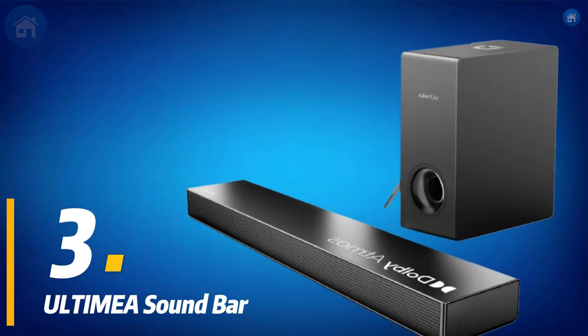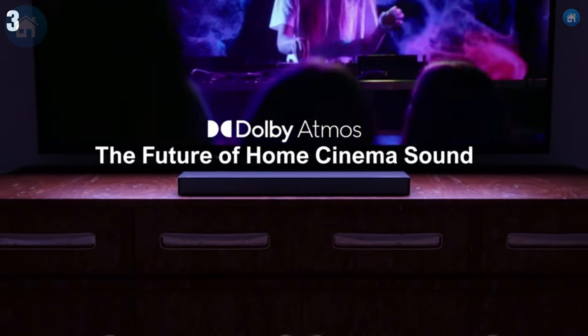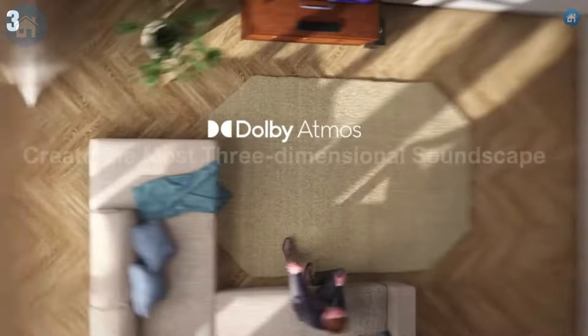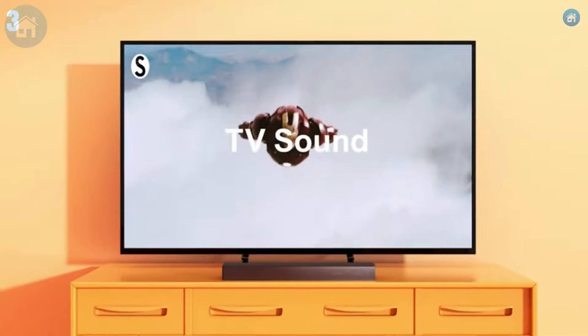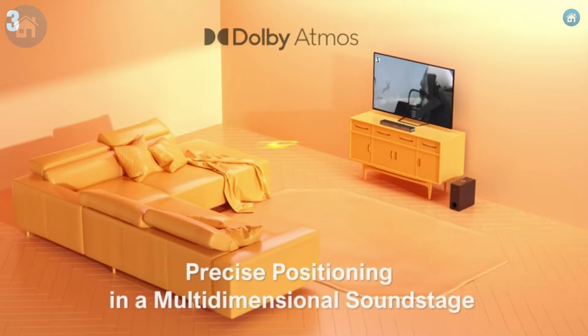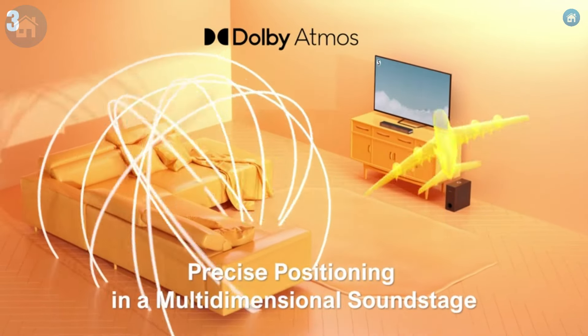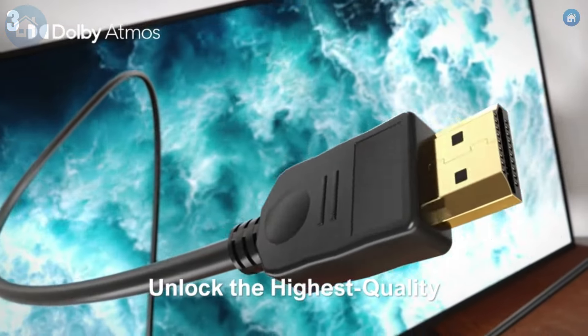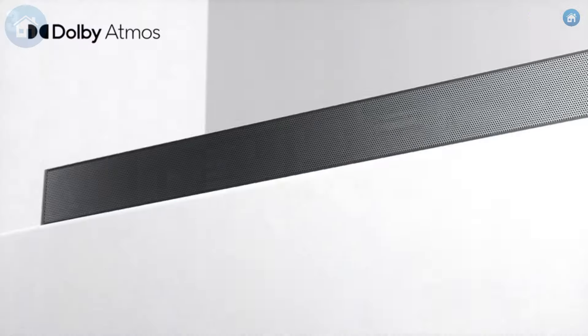Next up at number 3, we have the Ultimea Soundbar. This soundbar offers impressive performance with Dolby Atmos support, delivering immersive audio that enhances your movie and music experience. Equipped with multiple drivers and a dedicated subwoofer, the Ultimea Soundbar provides deep bass, clear mids, and crisp highs. Its advanced sound technology creates a wide soundstage, making you feel like you're in the middle of the action.